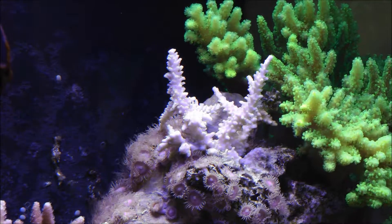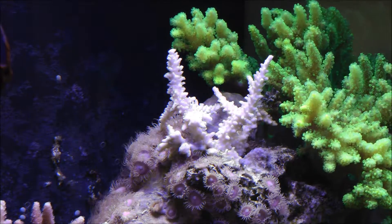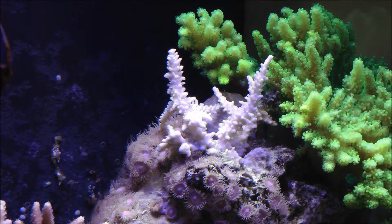But I'm glad I figured it out, and moving on. I'm going to break these bleached corals out of here, and I'll have some room to add some new frags. So I'll keep you posted on that, and I'll talk to you soon.